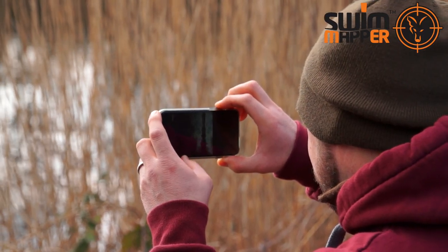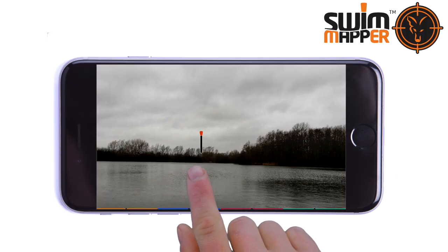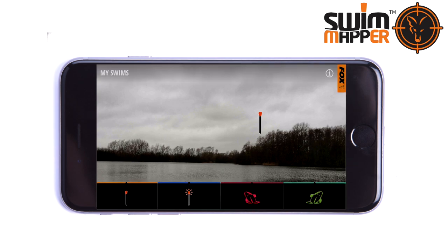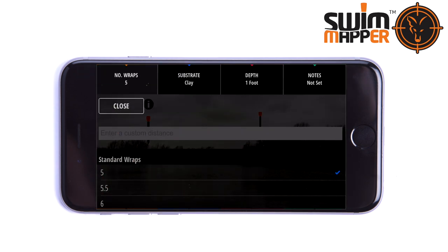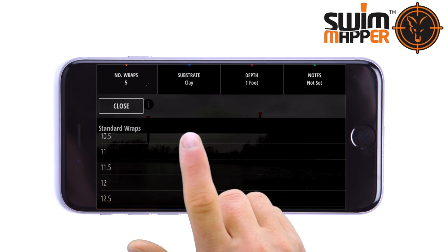The angler can simply use their smartphone or tablet to take a photograph of their chosen swim. The marker icons can then be used to pinpoint visual features on the far bank that line up with a spot in the lake identified through feature finding.